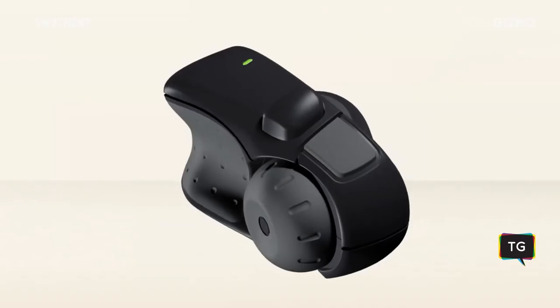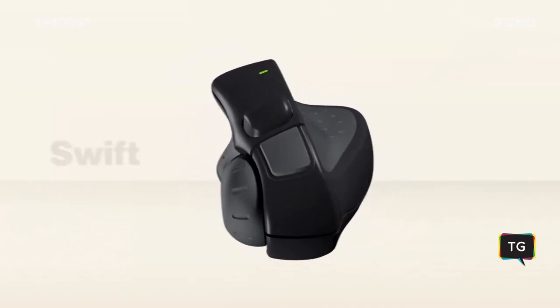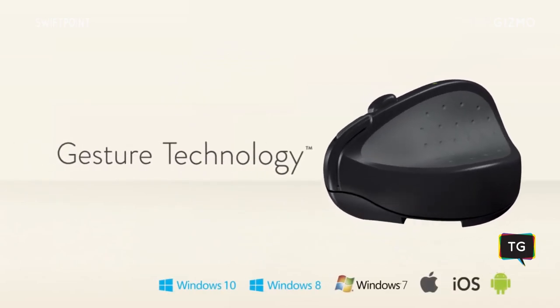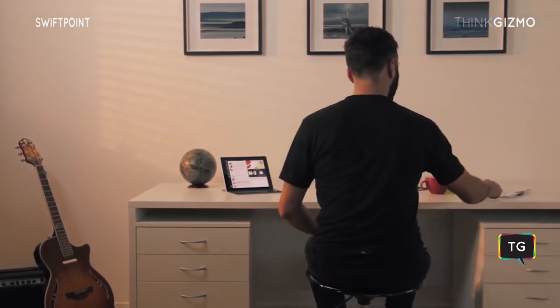Touch screens are great when you're navigating phones and tablets, but when you're sitting at a keyboard doing computer work, there's still no decent way to access the full power of touch. So what we've done is developed the SwiftPoint GT with gesture technology, an innovative device that has both the power of a mouse and truly natural touch gestures.